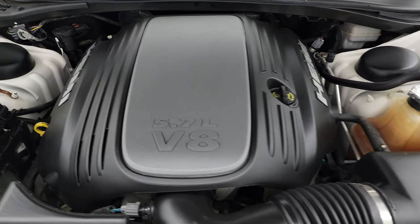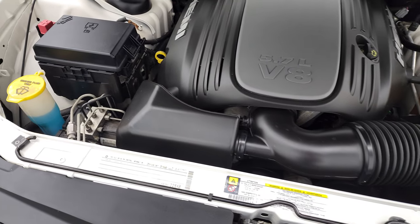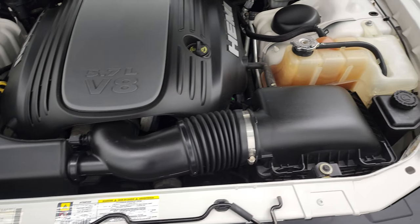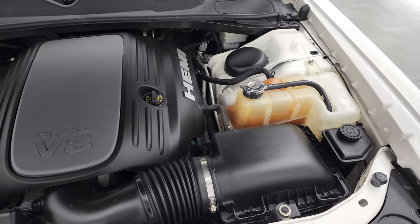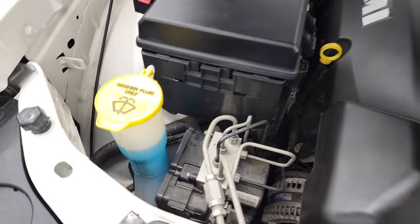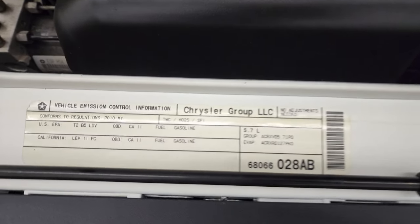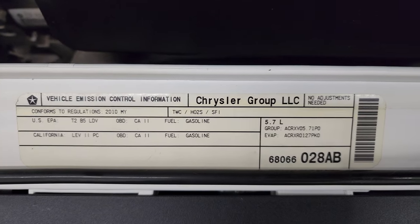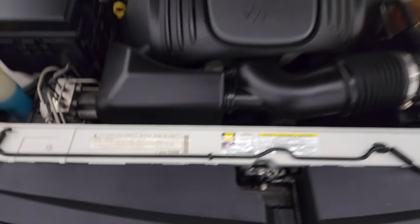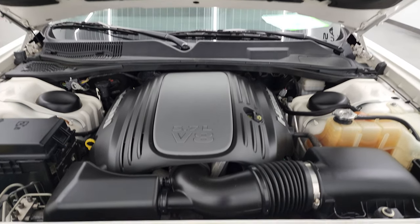Under the hood, we have the 5.7 liter V8 Hemi engine. Engine bay is very clean — runs very smooth. This car has been fully safetyed and inspected by our service shop. It has a fresh oil and filter change, and all the fluids have been checked and topped off, as you can see. This car is 100% ready to go. There is your emissions sticker. This one doesn't have any shocks for the hood, so I can't show you that, but really clean under here.